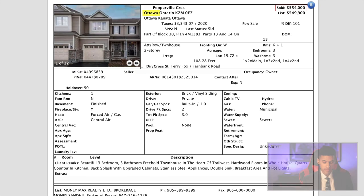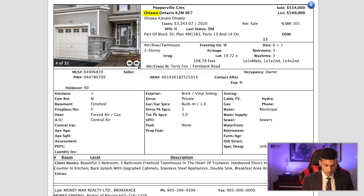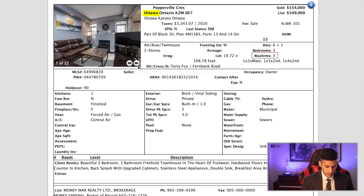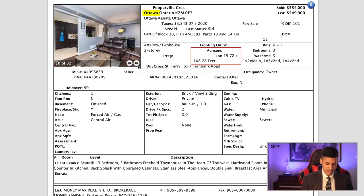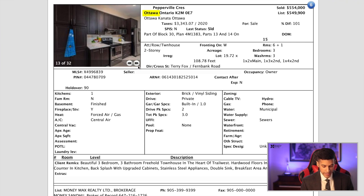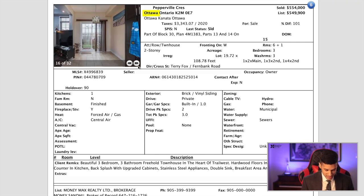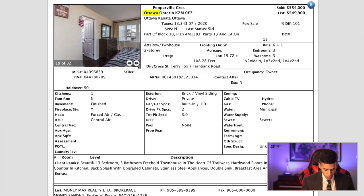Here's what you could potentially afford in Ottawa. This property sold for $554,000. It's a three-bedroom, two-story townhouse without condo fees and has three washrooms. It does have a one-car garage. It's fairly narrow — that's the only drawback — but otherwise looks like a great property in a decent area, with quartz counters, upgraded cabinets, stainless steel appliances, and hardwood floors and pot lights throughout the whole house.